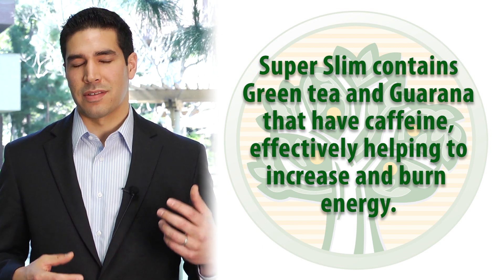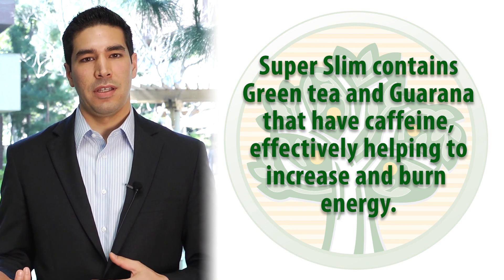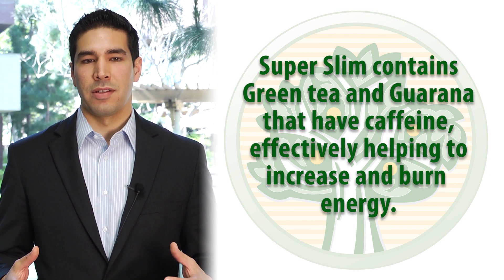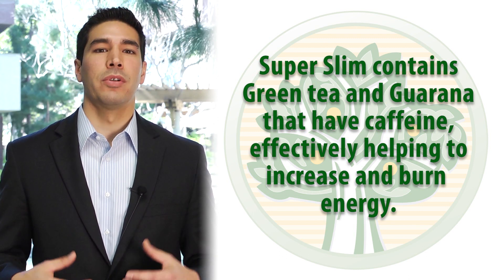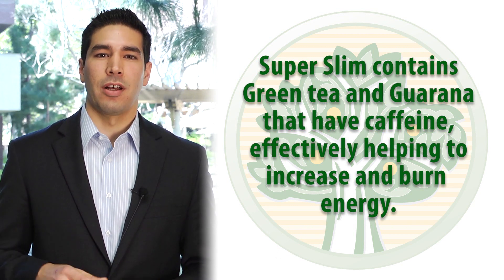There are other components like green tea and guarana, which have caffeine and certain catechins that will help your body's thermogenic response and help you to actually increase in energy and increase energy output. So therefore you're burning more energy, and it's adding another tool to help you lose weight.